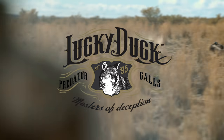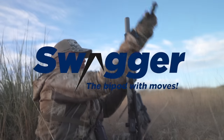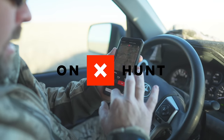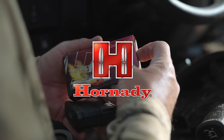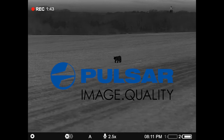We are the masters of deception. Swagger Bipods — shoot with confidence, shoot with swagger. Onyx Hunt — know where you stand. Hornady — accurate, deadly, dependable. Pulsar — image quality.